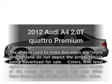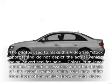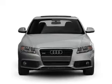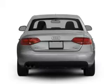Get noticed in this 2012 Audi A4. This is the set of wheels you've been looking for, with an efficient four-cylinder engine that responds smoothly to its automatic transmission.